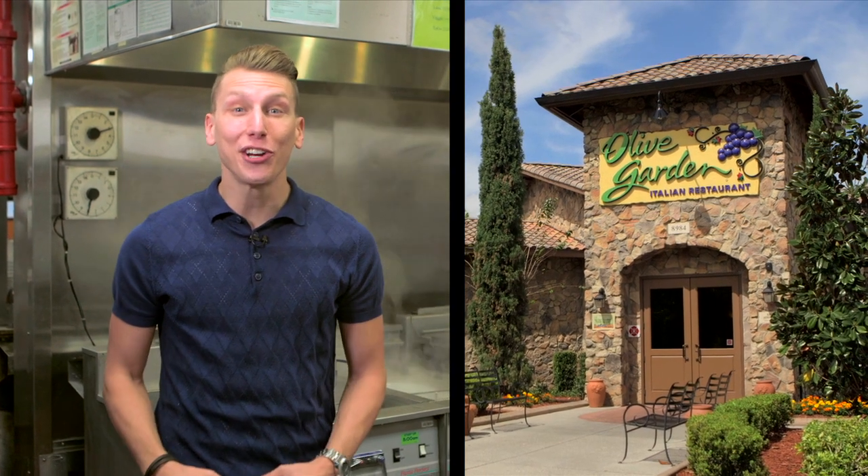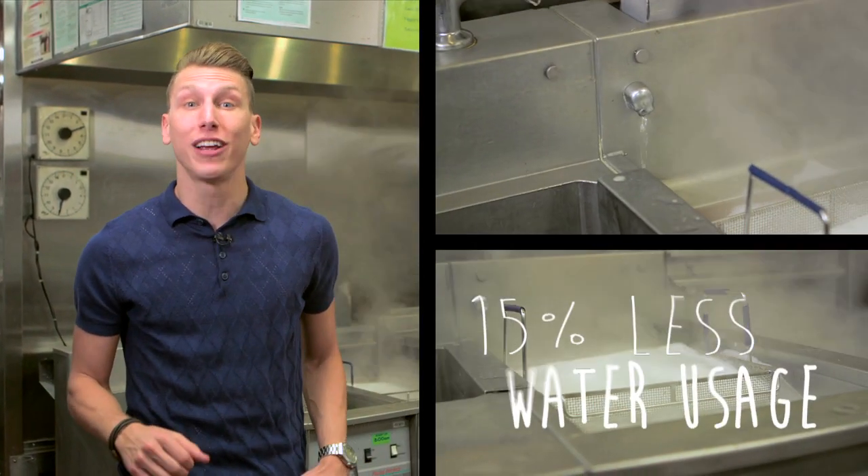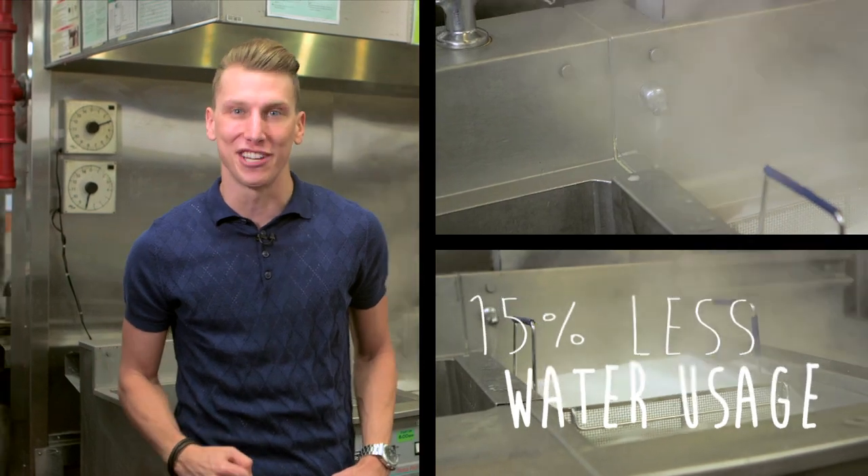As you can imagine, Olive Garden cooks a ton of pasta. So, to help control how much water we use, we've installed valves on each of the pasta cookers that carefully control the water flow on account of evaporation and water freshness.